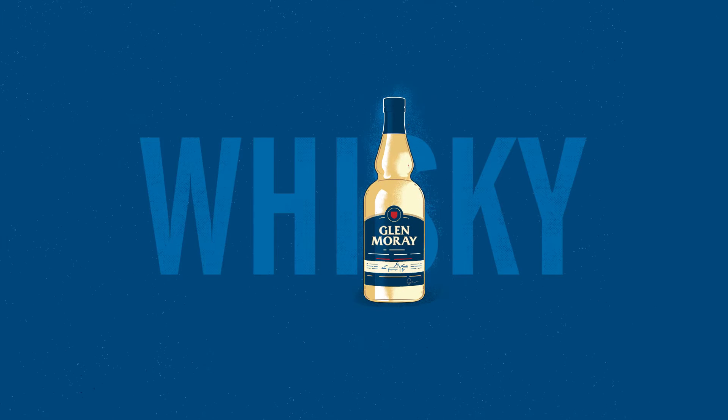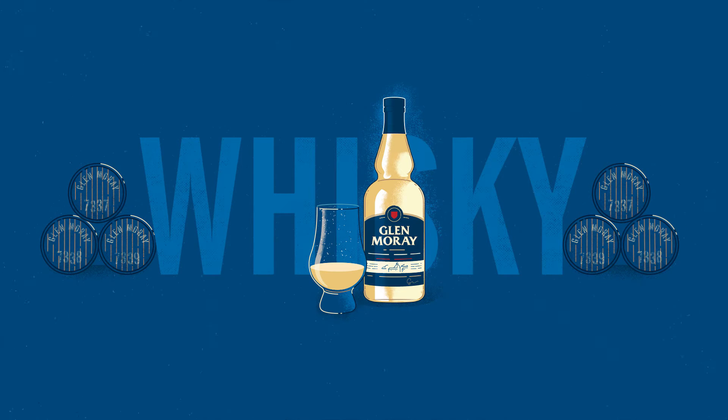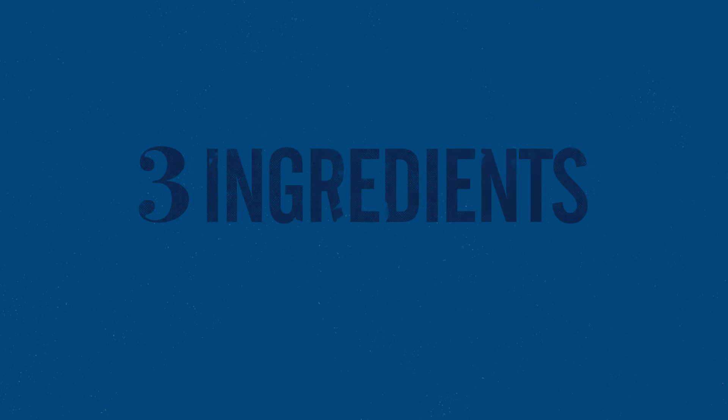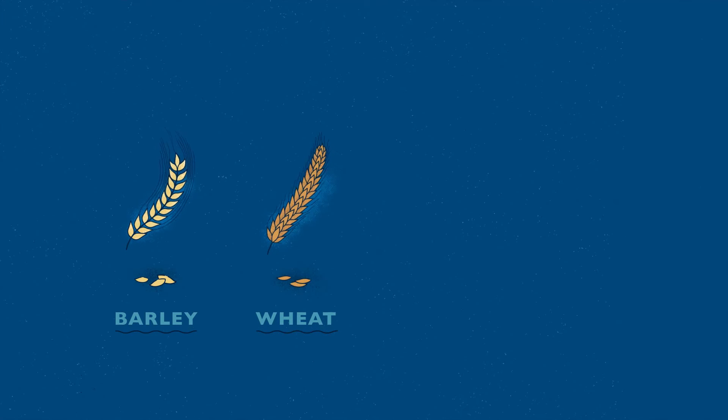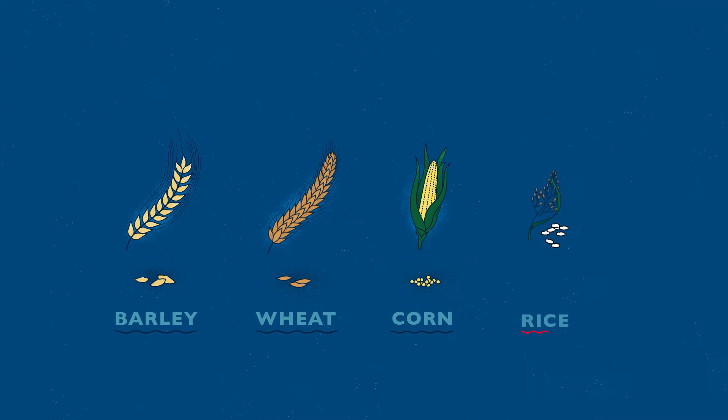Whiskey is the generic name for a distilled product made from fermented cereal extracts such as malted barley or other grains, which is then aged in oak casks for a period of time. For Scotch whiskey, the minimum length of maturation is three years. Whiskey is produced from only three ingredients: water, yeast, and grains. The type of cereals defines the type of whiskey, whether it's barley, wheat, corn, or even rice.